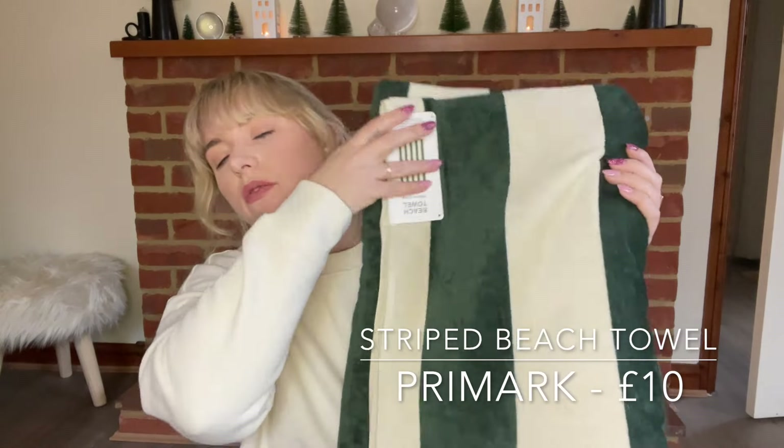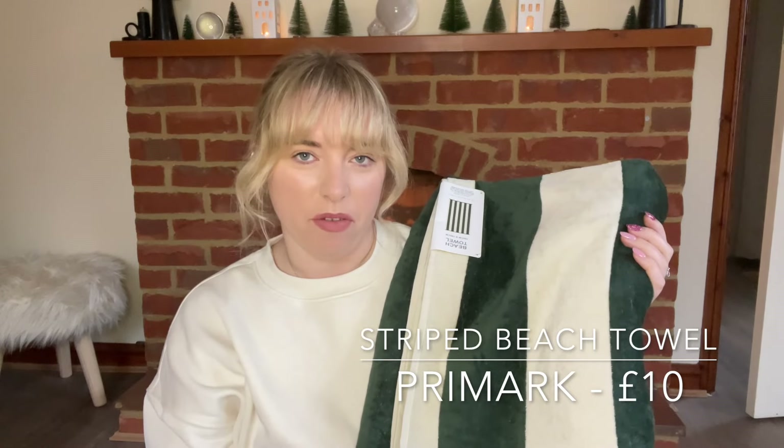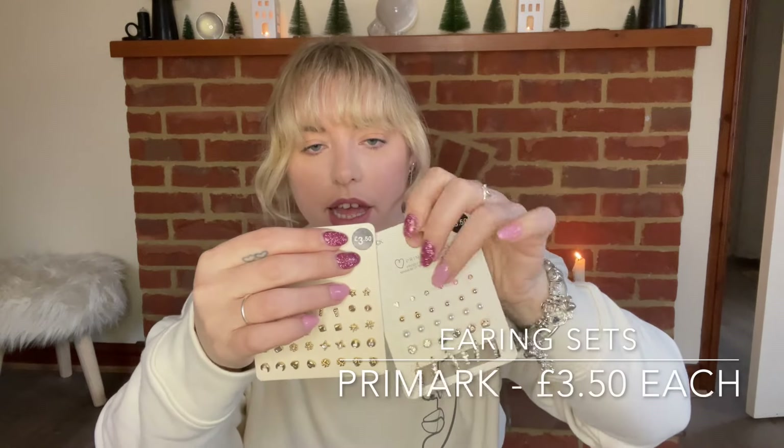We are now heading over to our Primark section. I haven't bought that much else from Primark — just a lot of jewelry. But firstly, I bought a beach towel. I should go back and get another one for Alfie — he has a beach towel but it's getting old. So I bought this very standard beach towel; they have plenty of different colors, I chose green. Then Primark jewelry — I always end up buying a lot because I don't go into town very often. I normally change my earrings every week and I only go into Primark every two or three months.